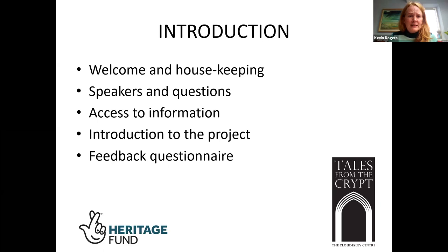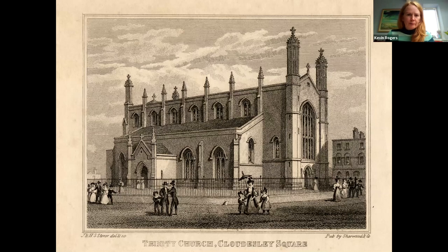We will put the slides and the recording on the Diocese website and send you a link in a couple of days. What I'd like to run through today is a very brief introduction to the project, how we conceived it and how we managed it. I just want to put up an image of the church to see how it looked when it was originally built. Rebecca will be talking more about the building and how she researched it.